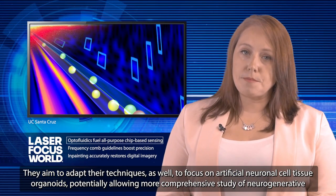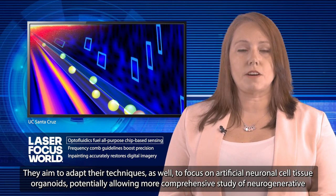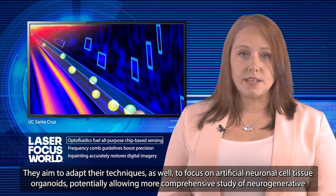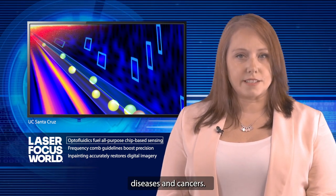They aim to adapt their techniques as well, to focus on artificial neuronal cell tissue organoids, potentially allowing more comprehensive study of neurodegenerative diseases and cancers.